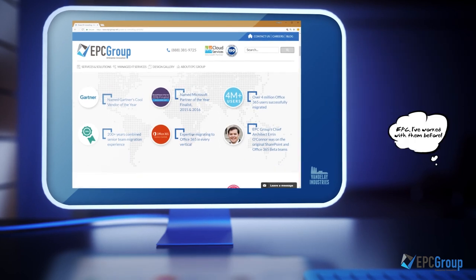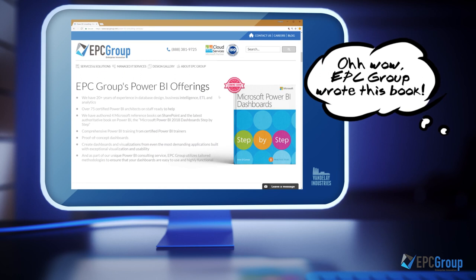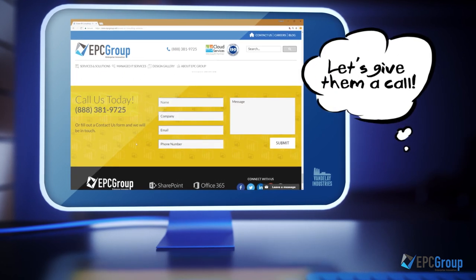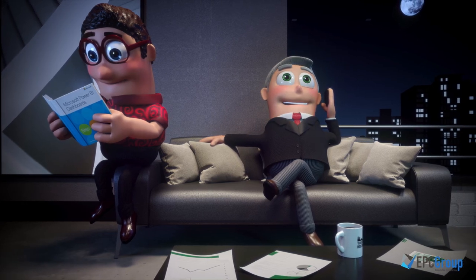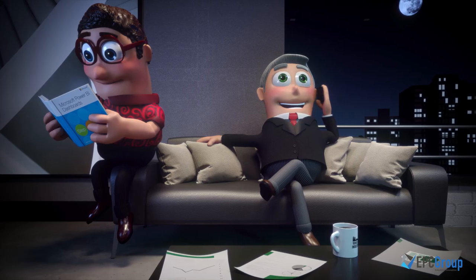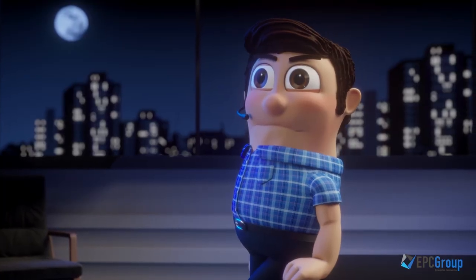While online, they discovered that this book was authored by EPC Group's Chief Architect, Aaron O'Connor, which Vandelay has worked with in the past. On the phone, Howard opens up and paints a troubling picture indeed. Aaron quickly realizes a scalable Power BI solution needs to be put in place immediately.